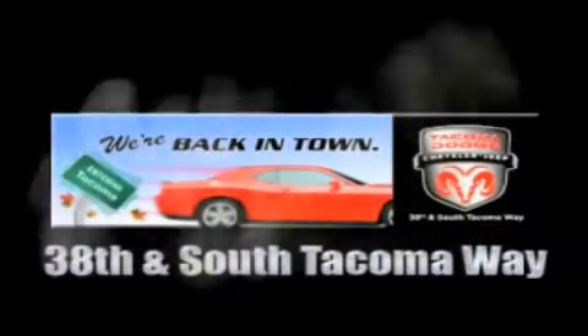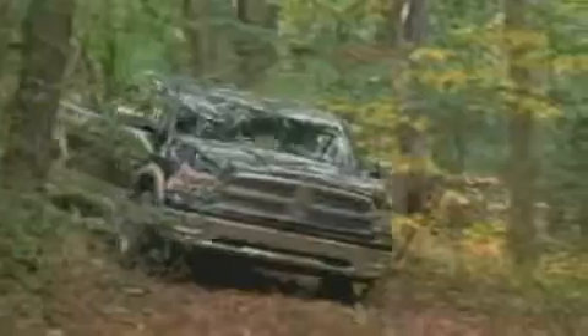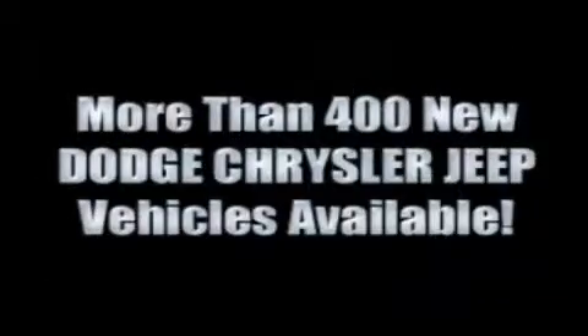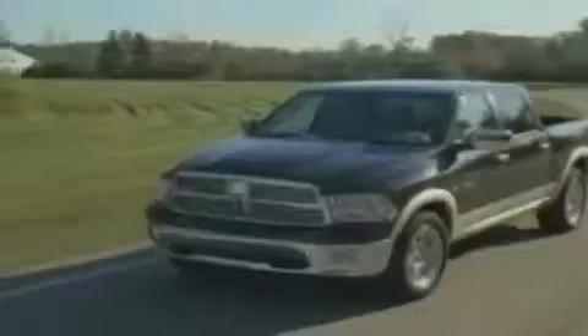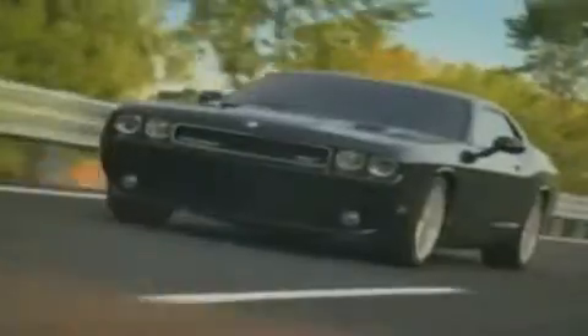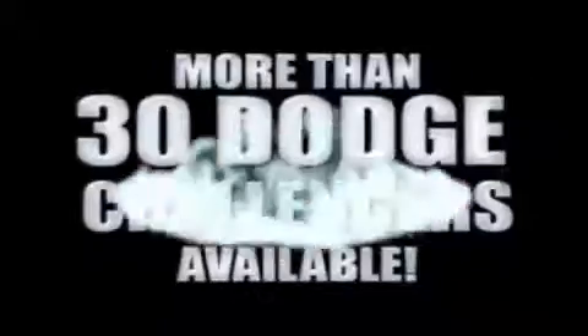We're back in town. The new Tacoma Dodge Chrysler Jeep, conveniently located at 38th and South Tacoma Way. For the 400 new Dodge, Chrysler, and Jeep vehicles available, we've got your Ram Tough trucks. If you want a Wrangler, we've rounded them all up. We're so big, we've got over 30 Dodge Challengers. We've got 0% financing or get huge immediate rebates.